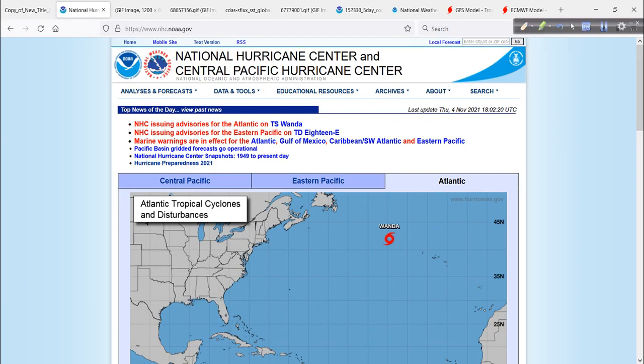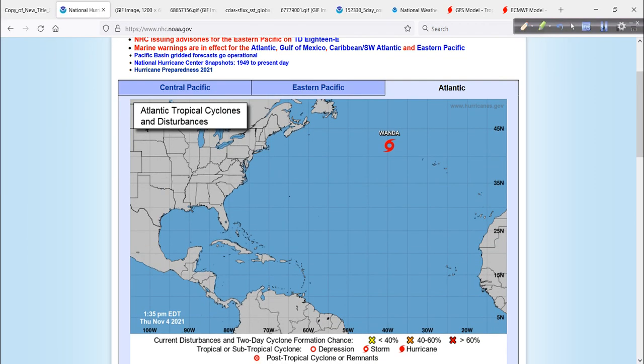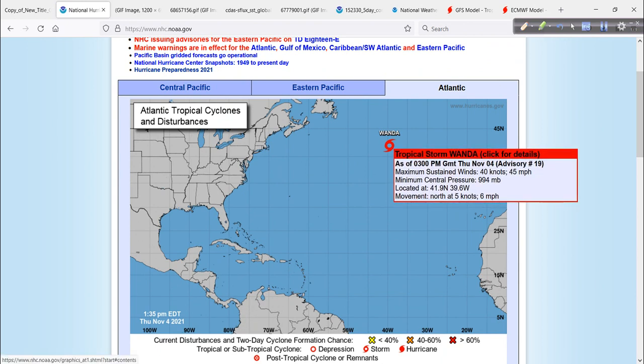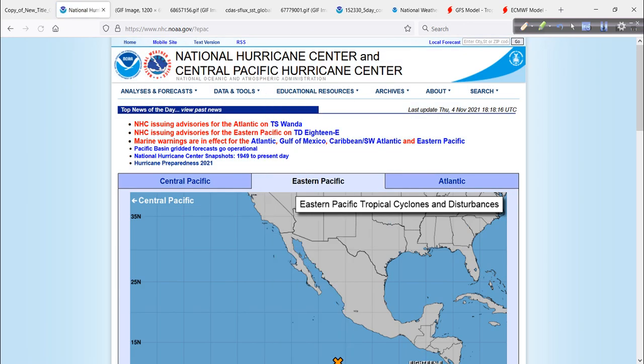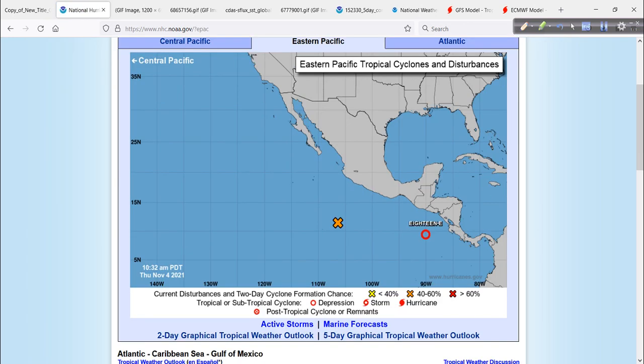First, we'll stop at the National Hurricane Center. We still have Wanda up in the far north Atlantic, pretty far north — up near almost 42 degrees north latitude, about 39 degrees west longitude, with 45 mile per hour winds. We'll show you a satellite animation in just a moment. It's still holding its own pretty well over the marginal sea surface temperatures it's dealing with.